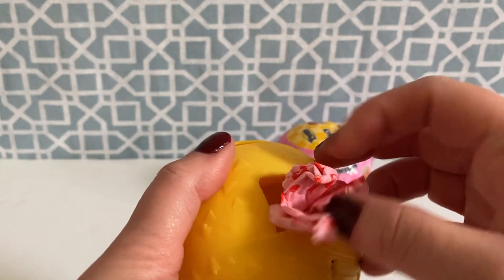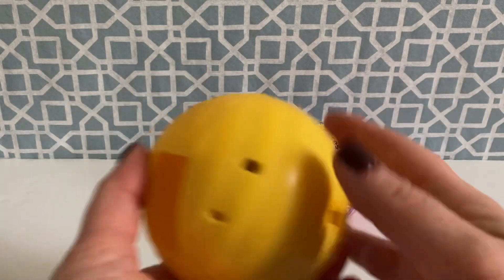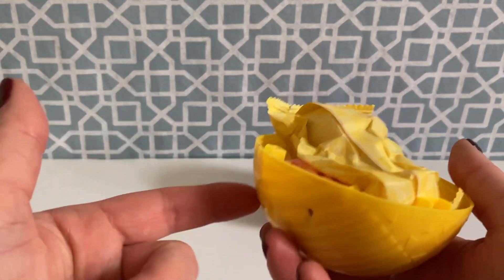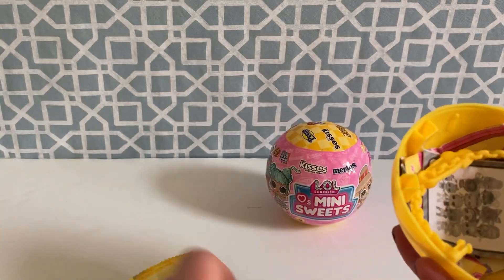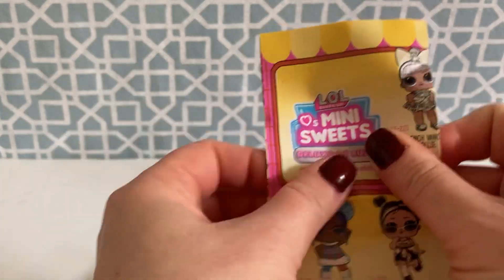Alright guys, let's get all of our little surprises out. I usually just take them all at once and then open - it just makes it easier. We have first of all a yellow ball and then we have a yellow bag that our little doll is in. Alright, that looks like all of our surprises.